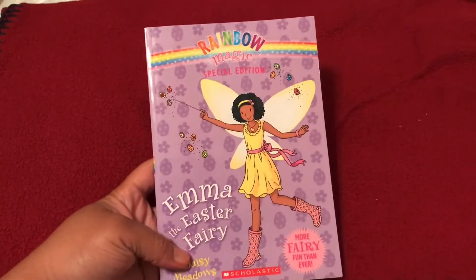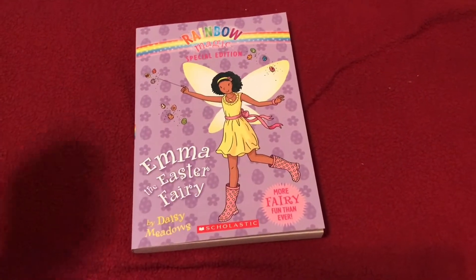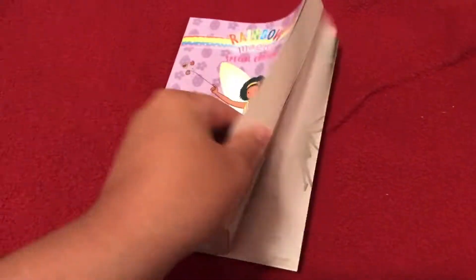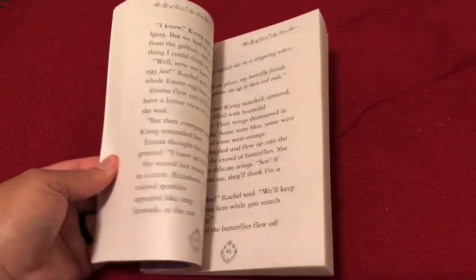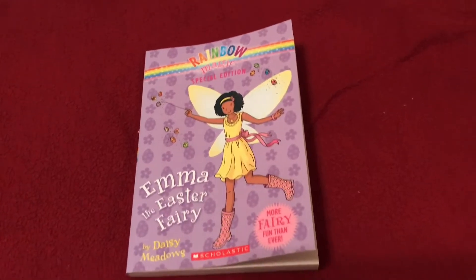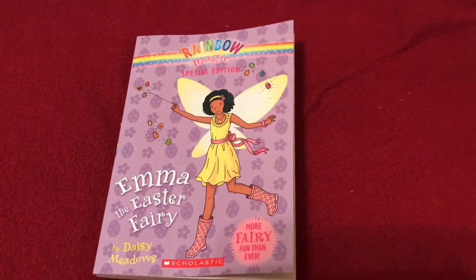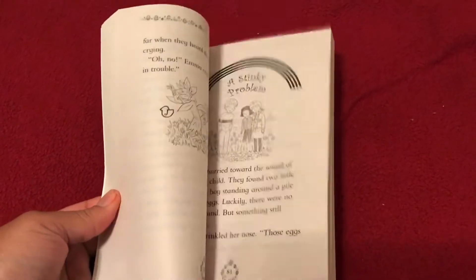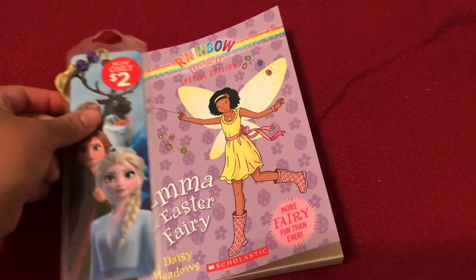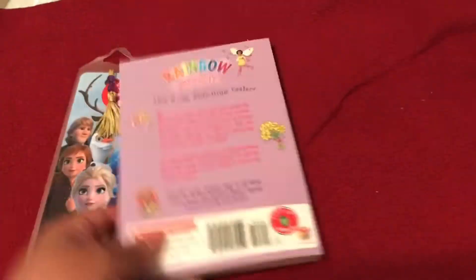I also picked up this Rainbow Magic Special Edition — 'Emma the Easter Fairy' — which was in the seasonal section near the front door. It's by Daisy Meadows. This will be a reader for my five-year-old daughter; she reads on a second grade level. She's in kindergarten and already reading Junie B. Jones books. I also got her a bookmark to go along with it, so she knows where she left off.